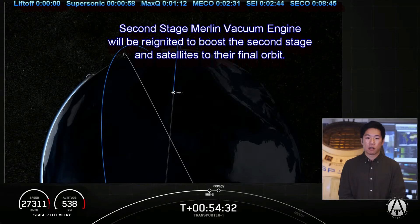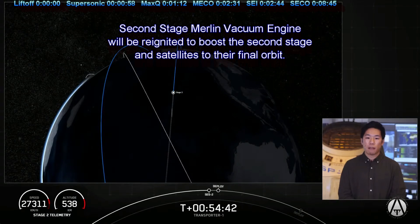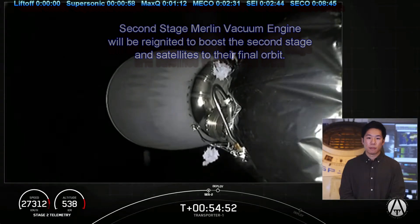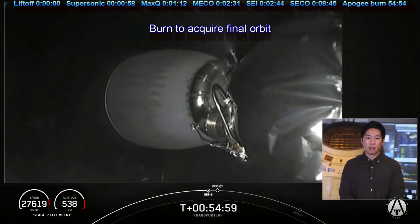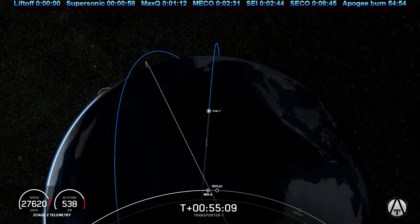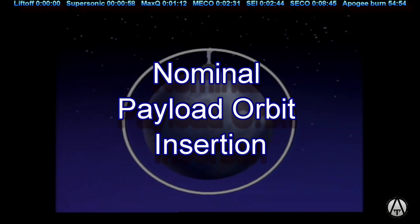And if we don't have footage of it, we should be able to get confirmation over the nets. Now we're waiting for confirmation of a good orbit on that second stage. Nominal payload orbit insertion — there's the callout that we want. That is a confirmation of a good orbit. Now let's evaluate our orbit.